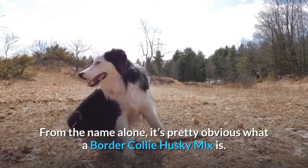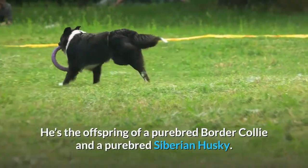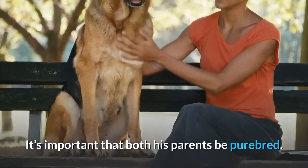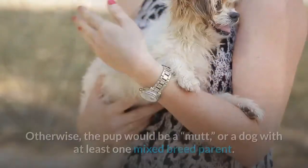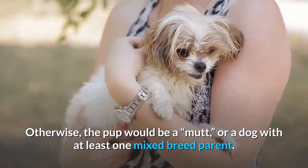From the name alone, it's pretty obvious what a Border Collie Husky Mix is. He's the offspring of a purebred Border Collie and a purebred Siberian Husky. It's important that both his parents be purebred — otherwise, the pup would be a mutt, or a dog with at least one mixed breed parent.